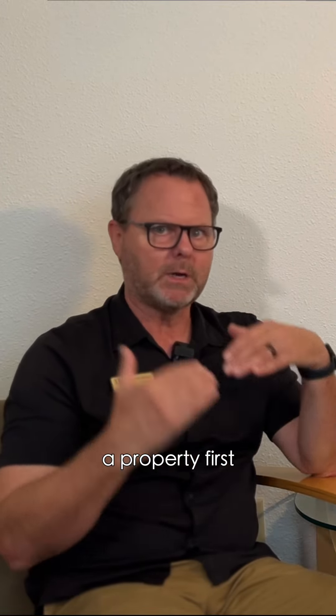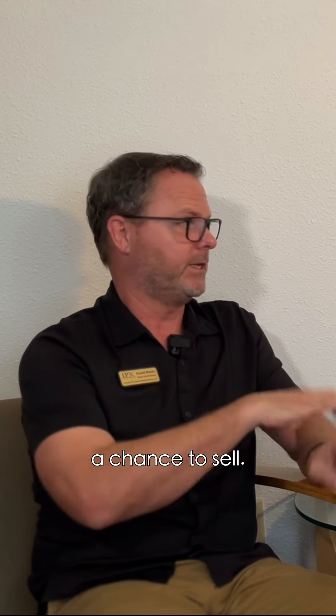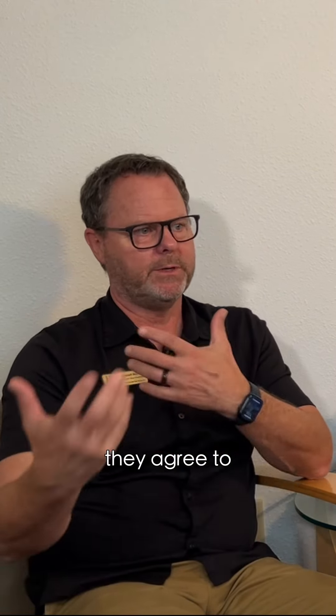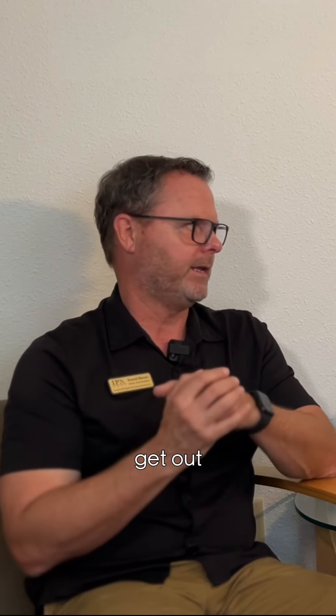It's where a client has to buy a property first and physically close escrow on a replacement property before they have a chance to sell. So they stumble upon a property, write an offer, agree to terms, but then the seller says, 'Hey, I'm not going to give you time to list and sell your property. You either buy it from me now or get out of my way.'